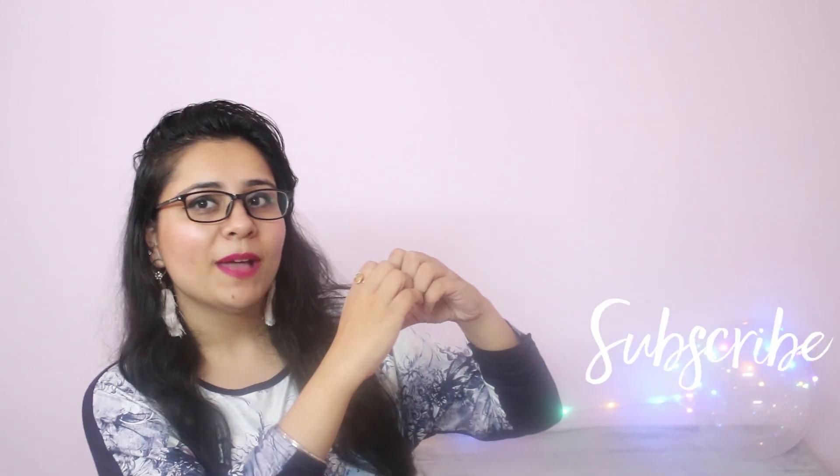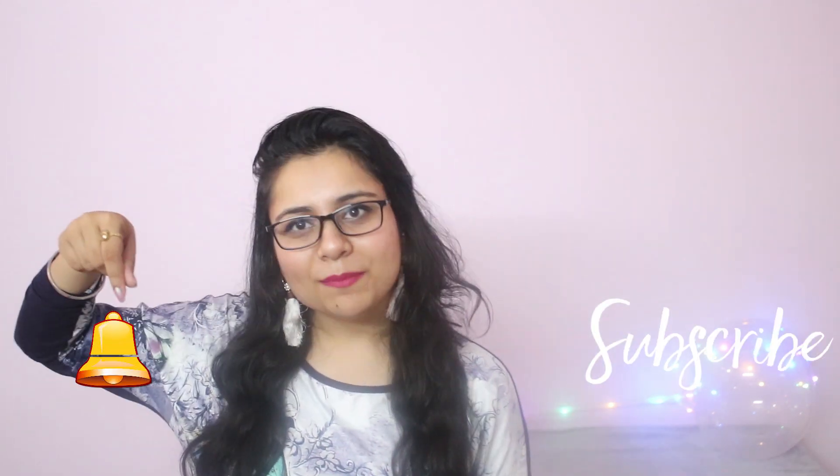That's it for today's video guys, I hope you liked it. If you did, give it a big thumbs up, share it with your friends, subscribe to my channel, and click on the bell button. Comment below, and I'll see you in my next video — until then, be creative and be stylish, bye!